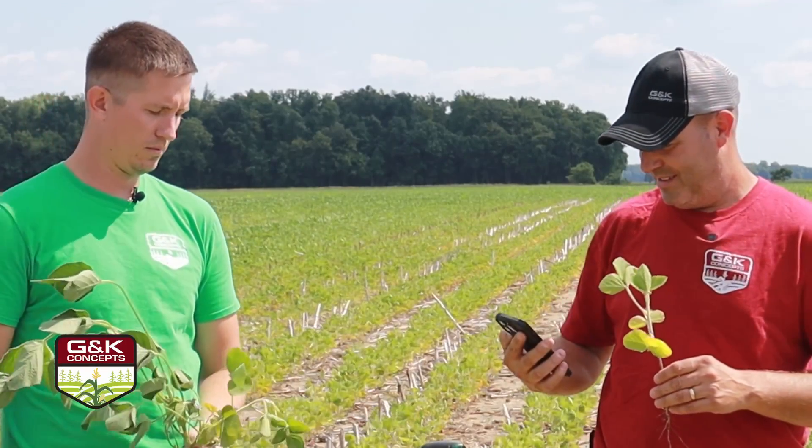Hey guys, welcome friends with G&K. I'm standing here in a typical northeast Indiana soybean field. Getting lots of calls about beans these days. What are we seeing?